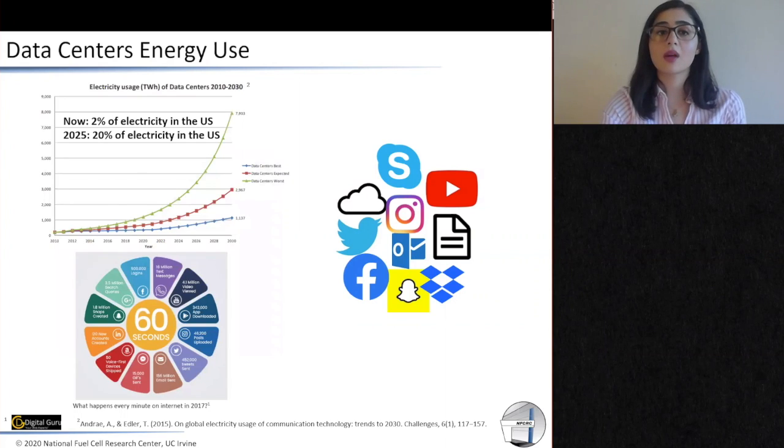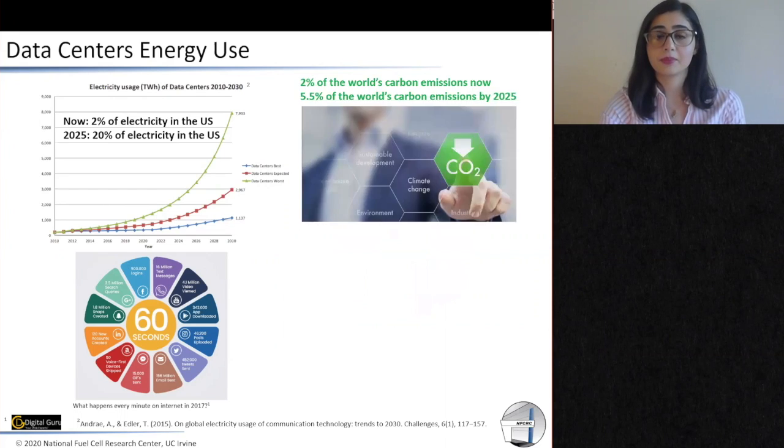Right now, data centers are responsible for 2% of the electricity in the United States, but in five years they are going to be responsible for up to 20%. Right now, data centers are also responsible for 2% of the world's carbon emissions, but in five years they are going to be responsible for up to 6% of those carbon emissions.